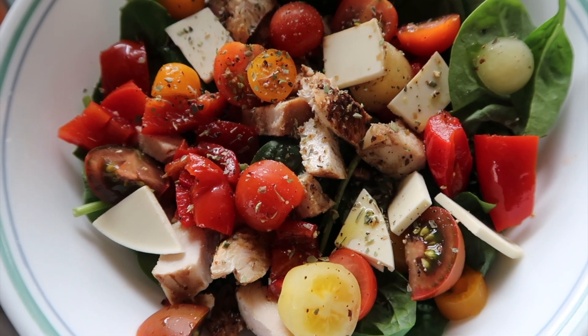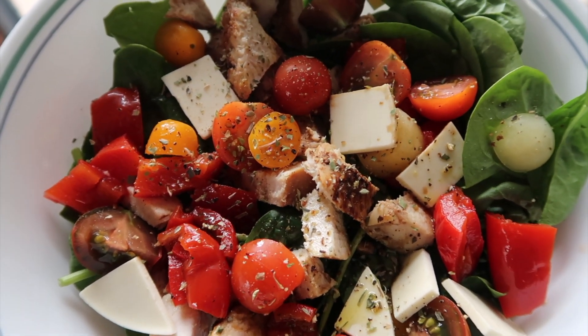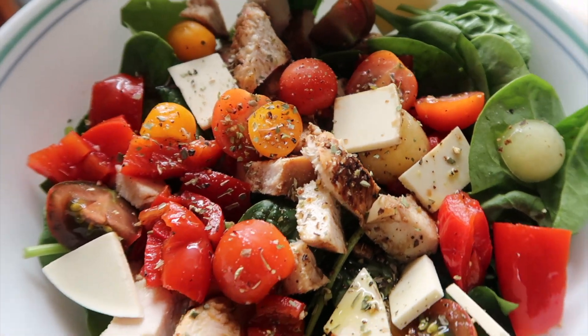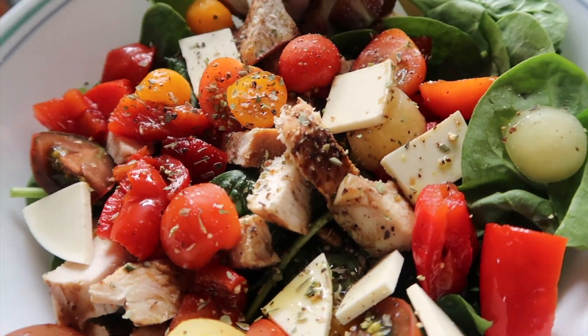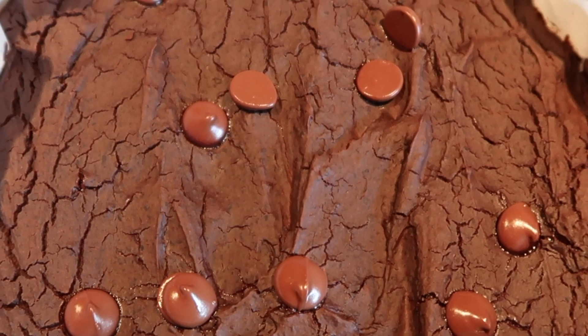Today for lunch, I'm having a salad with a bed of spinach, grilled chicken, roasted red peppers, charred tomatoes, and vegan mozzarella cheese. I dressed my salad with balsamic vinegar and oil, cracked black pepper, and oregano. And on the side, I'm having an avocado toast.